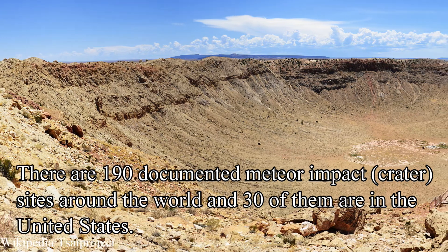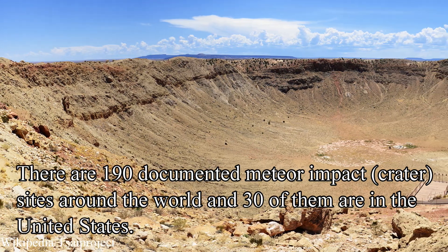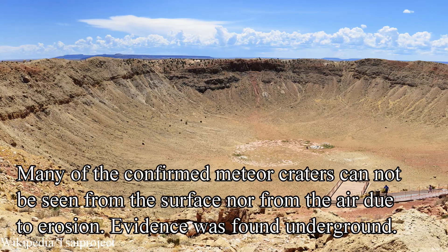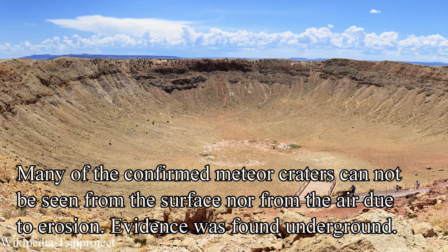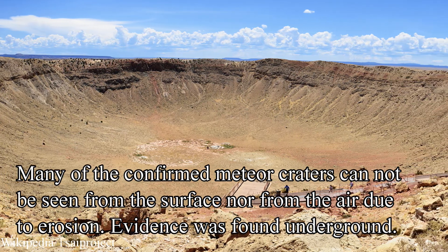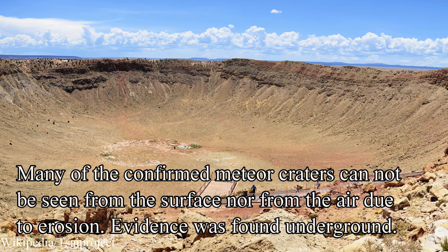There are over 190 documented meteor impact sites around the world, and 30 of them are located here in the United States. Many of the confirmed meteor craters cannot be seen from the surface nor from the air due to heavy erosion — evidence was actually found underground.